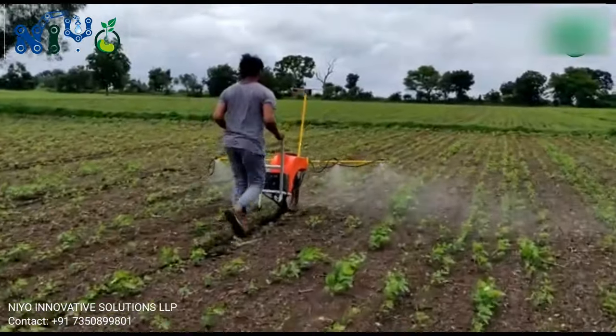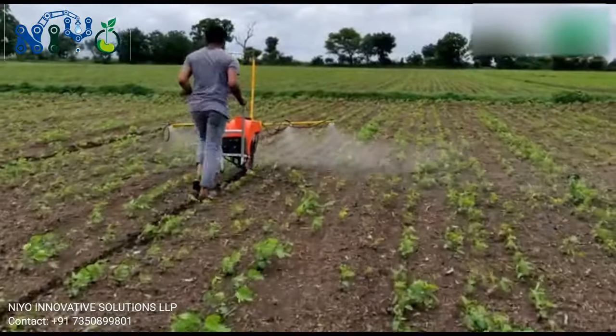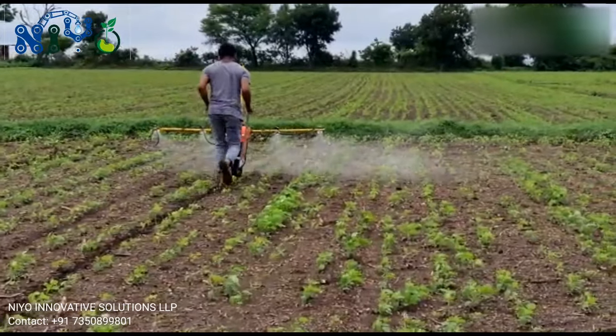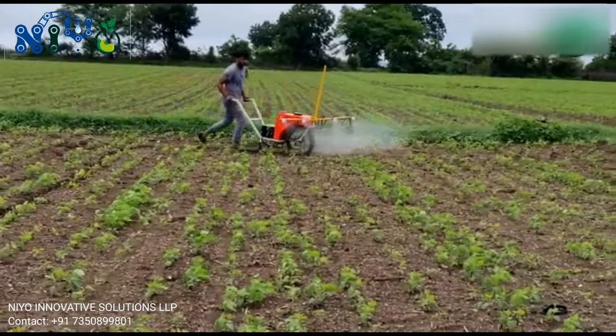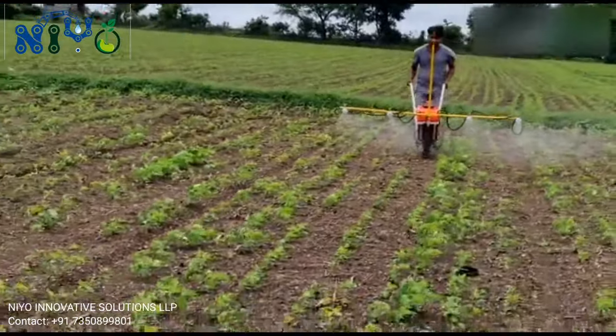The NIYO M24 model number sprayer is an ultimate solution for farmers facing issues like back pain and eye irritation due to pesticides. In the traditional method, we need labors, fuel, and high cost sprayers, but NIYO provides a sprayer at very low cost. It is totally fuel-free and requires very less human effort, which saves your spraying cost up to 85%.